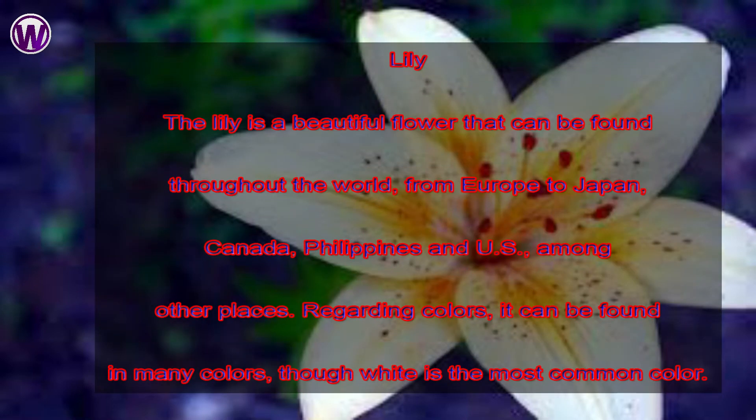Lily. The lily is a beautiful flower that can be found throughout the world. From Europe to Japan, Canada, Philippines and US, among other places.